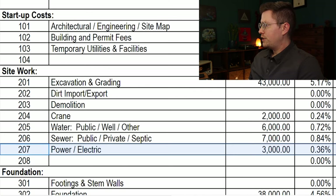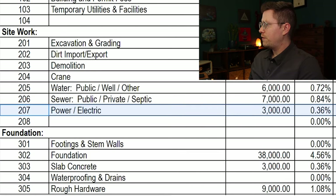As for the foundation, the total is going to be $51,000. That includes $38,000 for the perimeter of the house plus a bunch of footings under the middle of the first floor. There's an extra $3,000 for a slab that makes up the floor of the 500 square foot garage. And then there's $9,000 for rough hardware — that means all the steel rebar and bolts for the foundation and all the labor to install them.